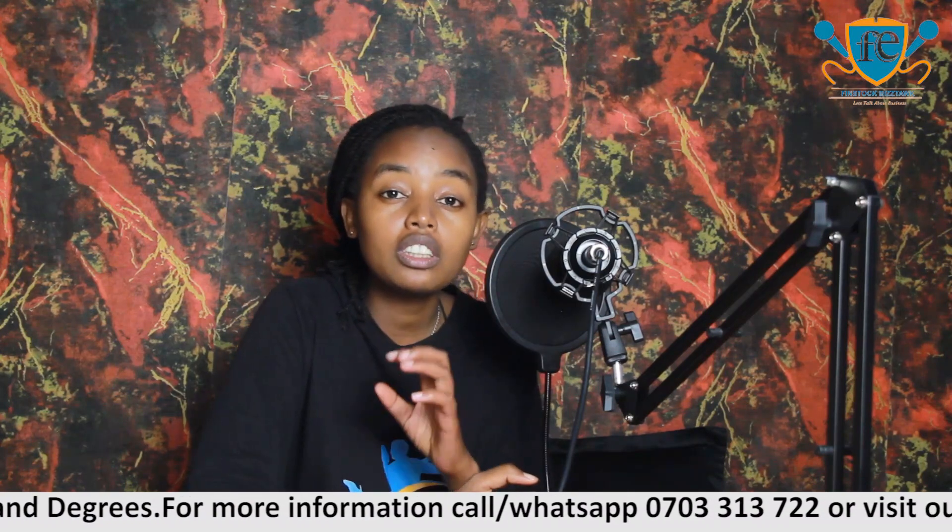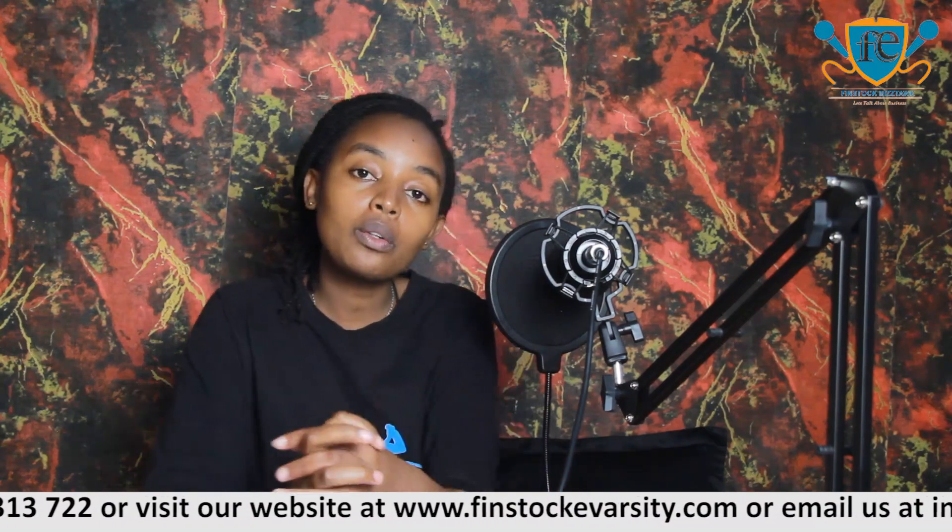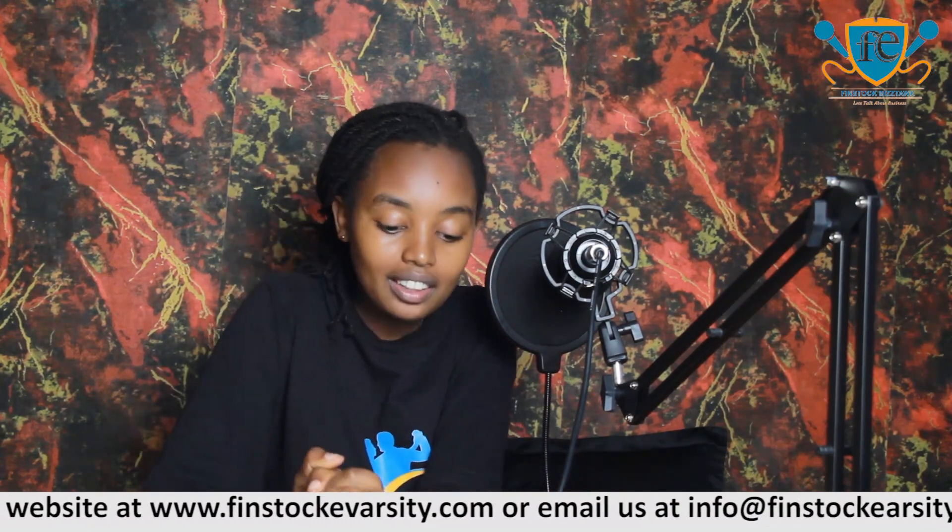My name is Emma and welcome to Finstock BizDoc, where we talk about businesses. We give you tips and insights on how to run, start and manage your business. Today, we're going to be talking about the topic: skills you gain after doing a secretarial course.